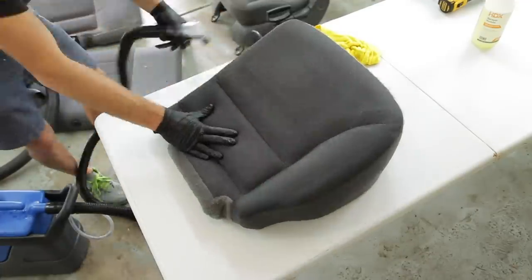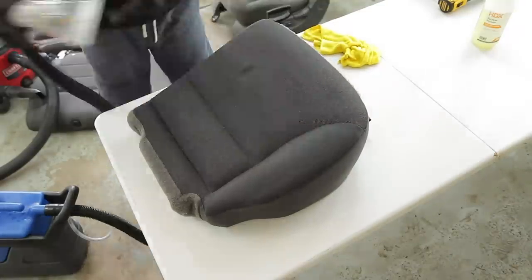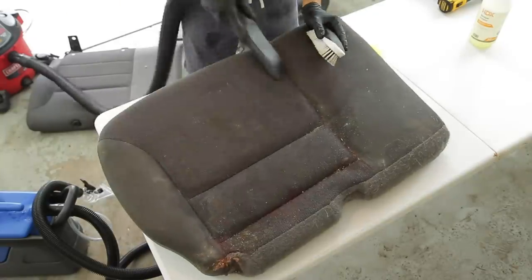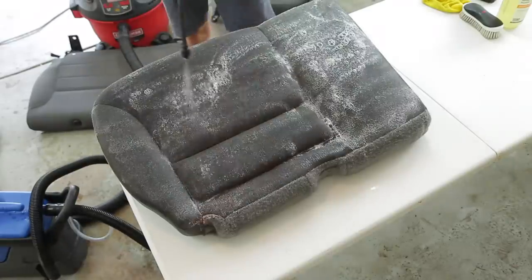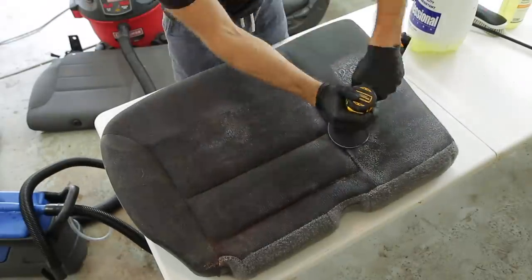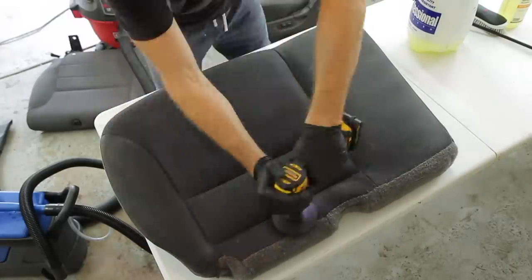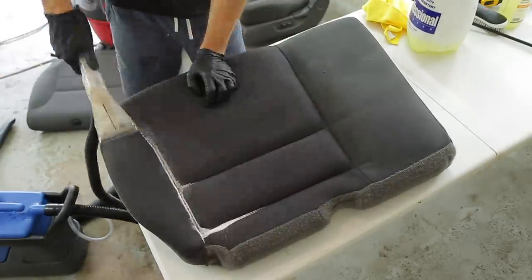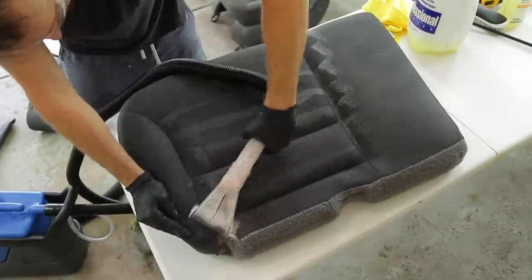Depending on what kind of seats you're cleaning, if you want to use a drill brush make sure you're using it on a fabric-type seat that is not super old, not delicate, and doesn't have any rips or tears, because the drill brush can be somewhat aggressive. I would not recommend using a drill brush on leather. But for the majority of fabric seats that are fairly new without rips, they do an amazing job agitating the surface to lift that dirt for your extractor.